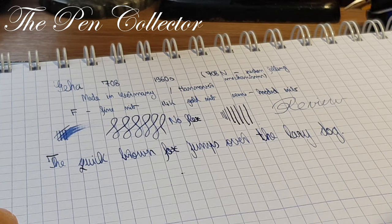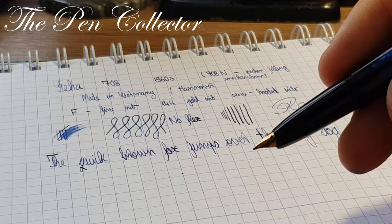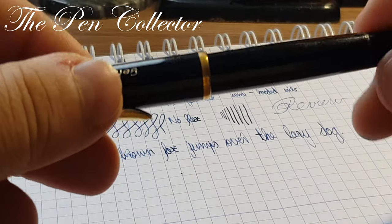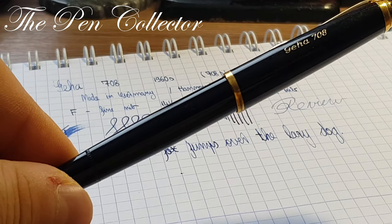And that was my review of this interesting, classic-looking German fountain pen from the 1960s. Quite a nice fountain pen — thank you for your time. Wherever you are, I wish you a nice day. If you've enjoyed this episode, please subscribe to my channel to support my activity. I'll see you again at the next episode. Till then, bye bye.